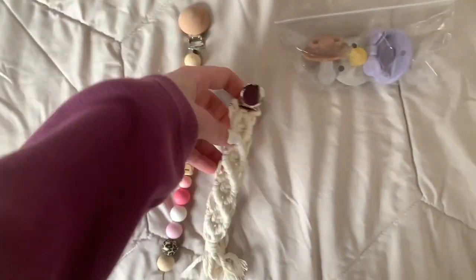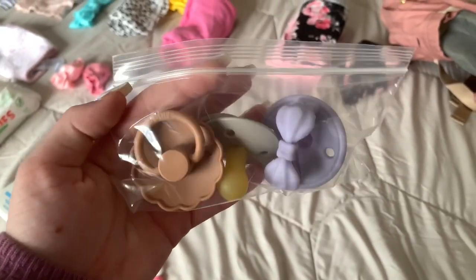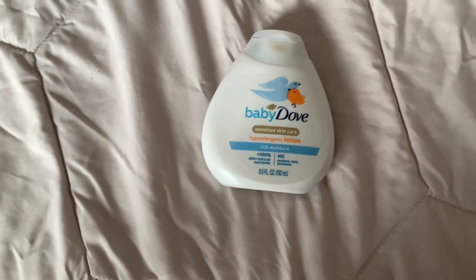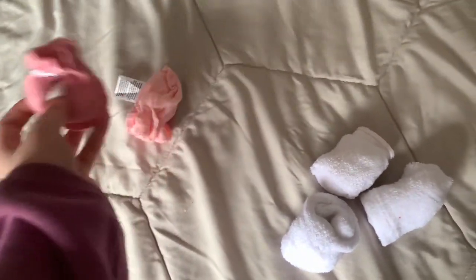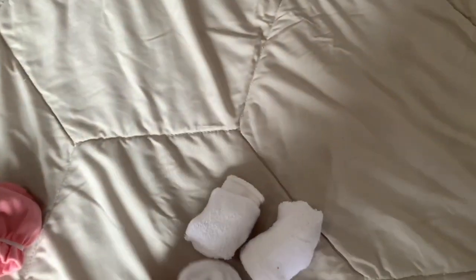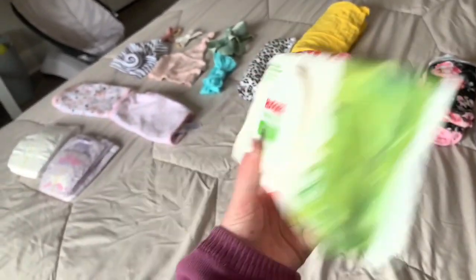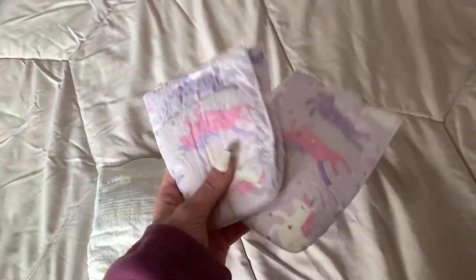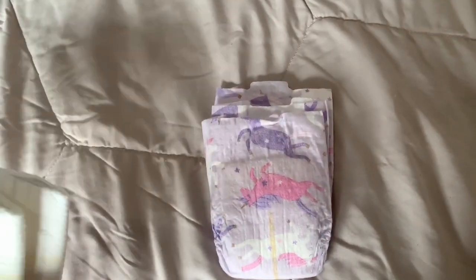Next I have two pacifier clips — I really liked both and couldn't pick, so I'm taking both. I also have three pacifiers, all different kinds, because she could be picky and I want to see which one she likes. I'm taking baby lotion just in case, even though the hospital will likely provide it. I have two pairs of mittens so she doesn't scratch her face, three pairs of plain white socks, wipes, and both Pampers and Hello Bello diapers — two of each — just in case one brand breaks her out.